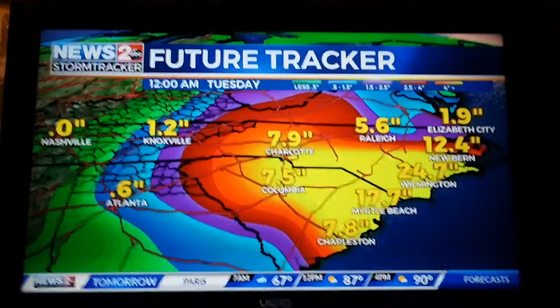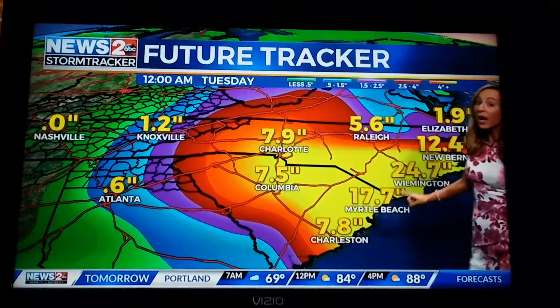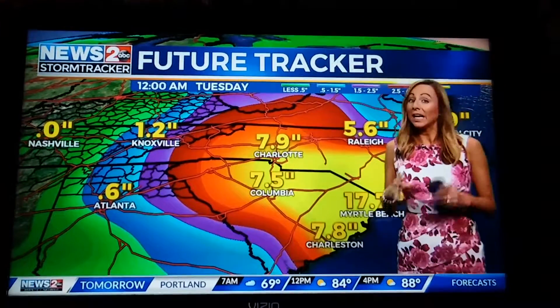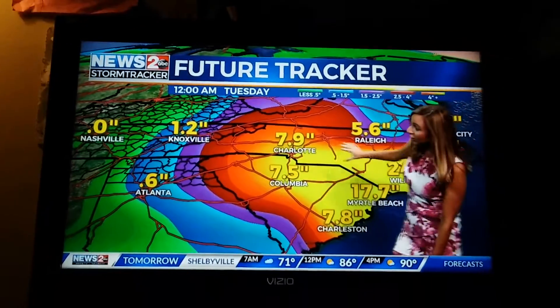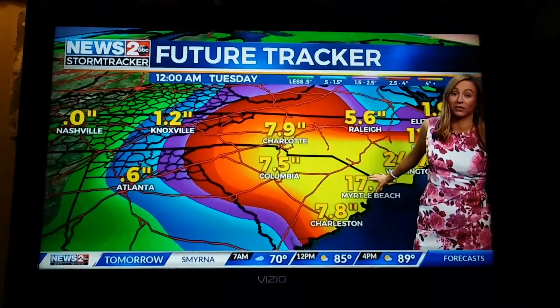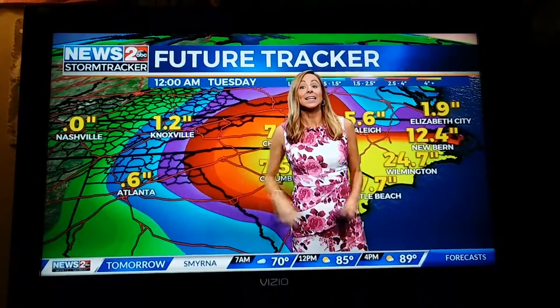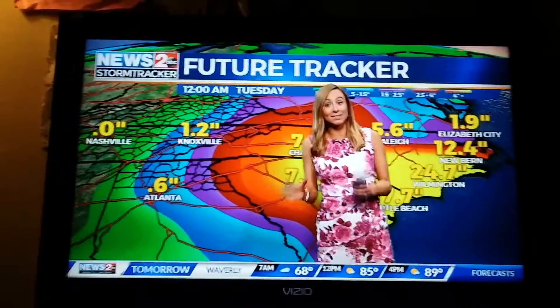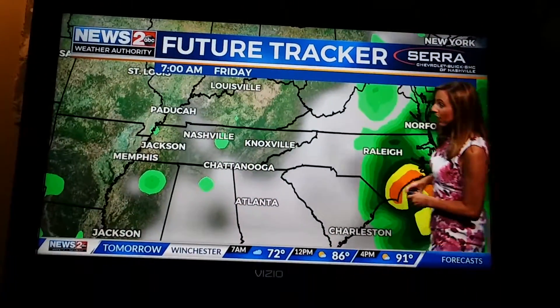Talking about how much rain we're expecting out across the coastline — 25 to 30 inches is not out of the question, and maybe in some isolated spots up to 40 inches of rain. In this yellow area, that's really the bullseye where it's going to stay for the next 48 hours. The rain bands extend into Middle Tennessee as the system moves closer to us.